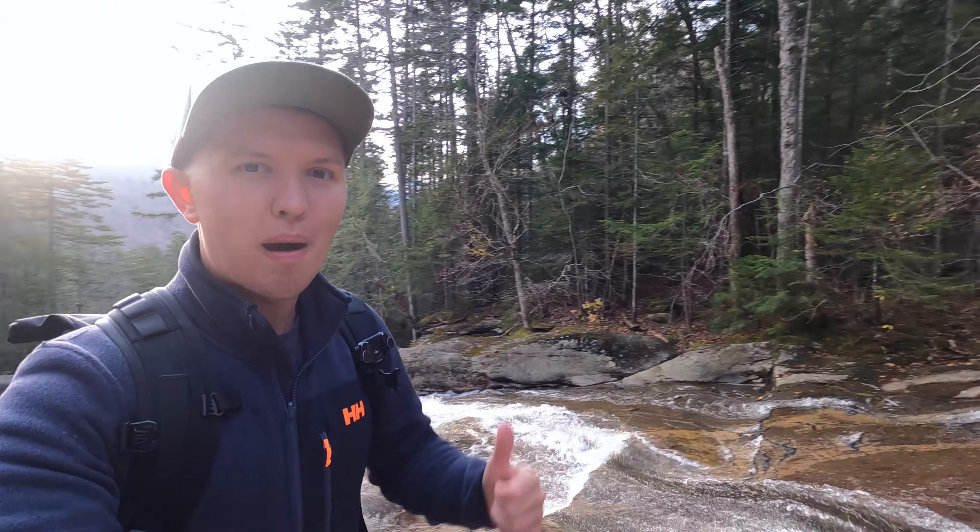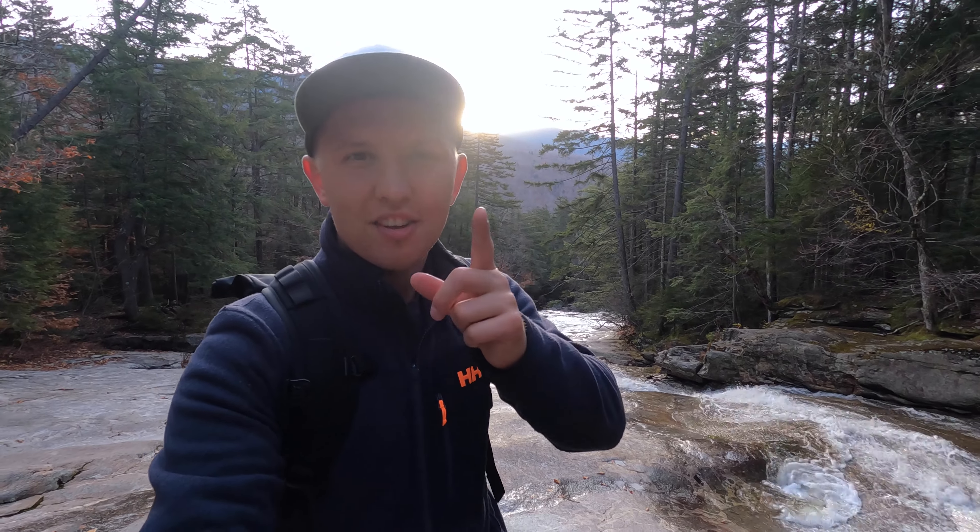I'm having a hard time keeping track of all these waterfalls, and if you look behind me the sun is about to pop from behind these mountains — such an incredible day. Let's continue exploring.